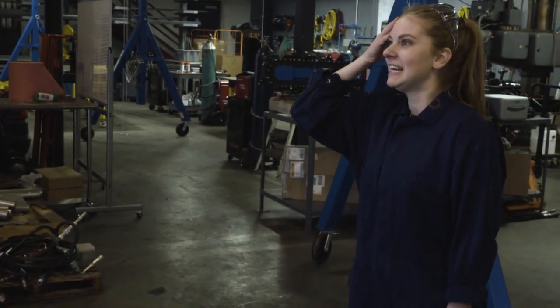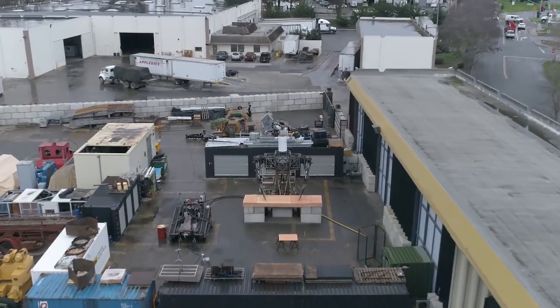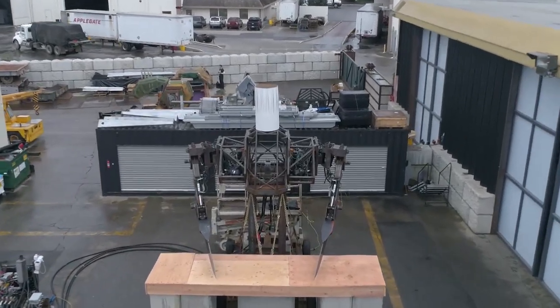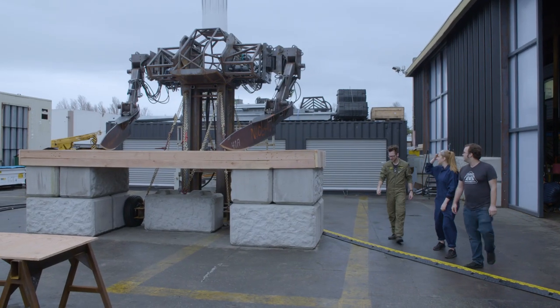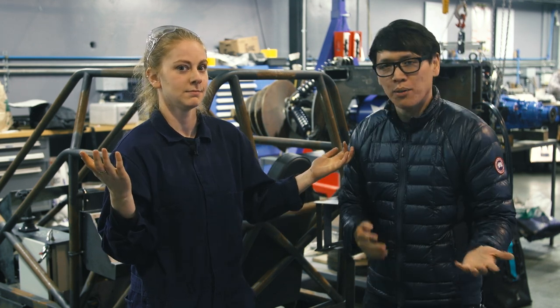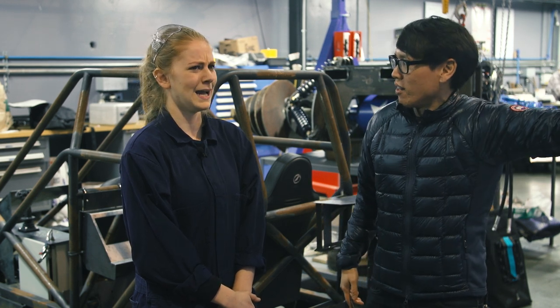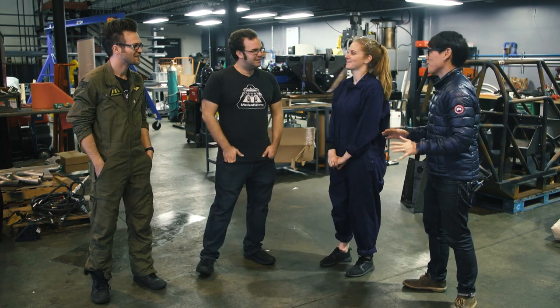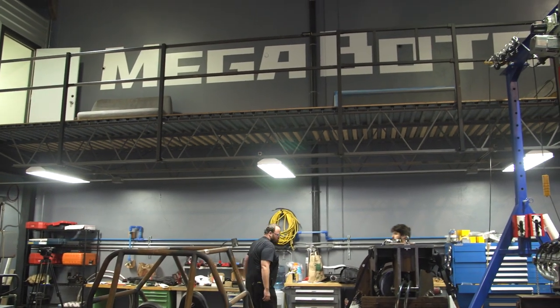While they're setting it up, we're going to go chat with Matt and Guy, the guys who run MegaBots, and learn what went into building that thing. Guy, Matt, thank you so much for having Simone and I here. The robot looks incredible and the rest of this workshop looks incredible too. Welcome to the mech bay!